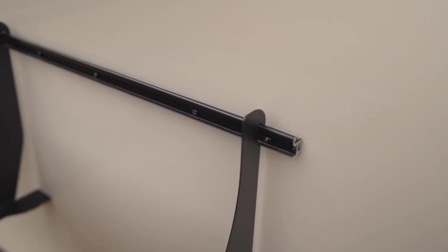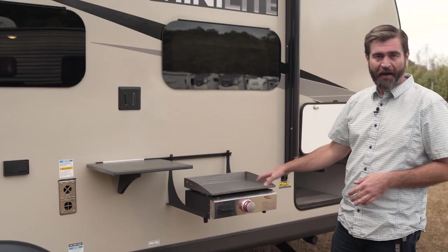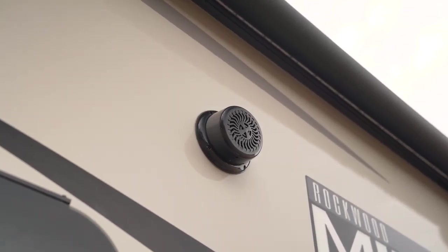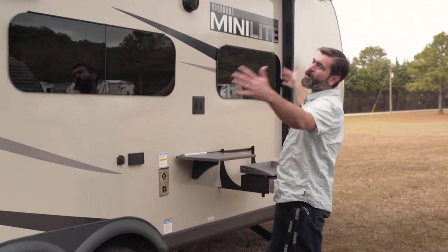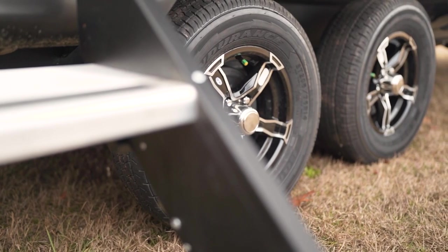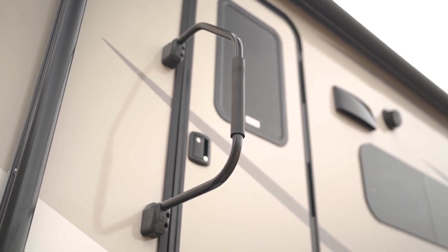Rockwood's given us that typical rail system that we see on many of their products — here it accommodates a table and a griddle that ties back in to our LP tanks. We have a TV mount right up above, outside speakers, power, and cable out. All of this is up under a large electric awning that rolls out at the touch of a button. Rockwood's also given us these beautiful wheels and solid step entry, along with a big grab handle for getting in and out with ease.